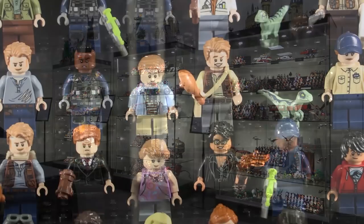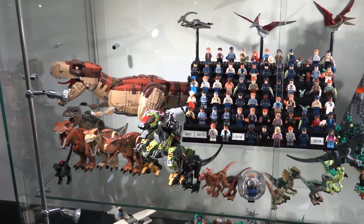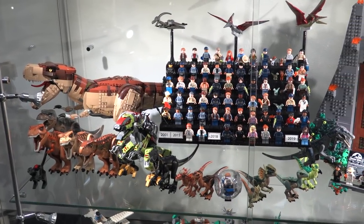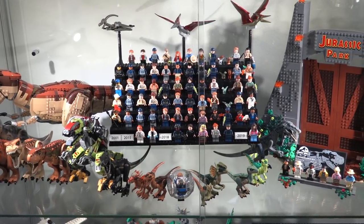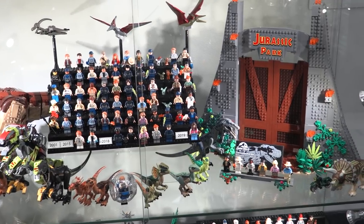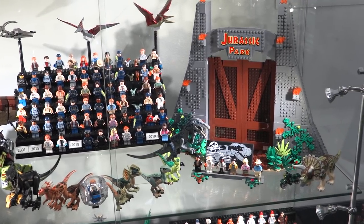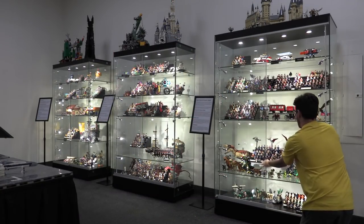Hey everybody, welcome to Brick Vault. Today we are jumping deeper into the LEGO vault to take a look at a rather large LEGO minifigure collection. We're going to do a full review — this is the Jurassic World minifigure collection, every single Jurassic World fig plus Jurassic Park. I kind of know this as the Jurassic Park collection just because I grew up with those original movies.